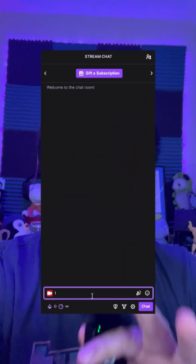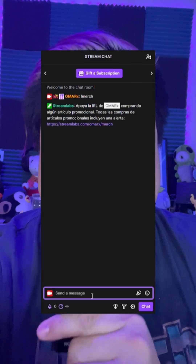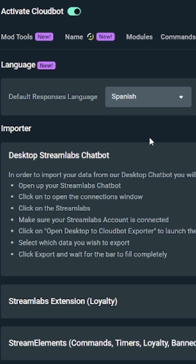Streamlabs CloudBot has a bunch of awesome new features and I just had to share them with you. First and foremost, CloudBot now natively supports multiple languages. All of CloudBot's default commands and responses now can be automatically translated into German, French, Spanish, Portuguese, and Brazilian Portuguese. All you have to do is go to your CloudBot settings and select your desired language from the drop-down menu.